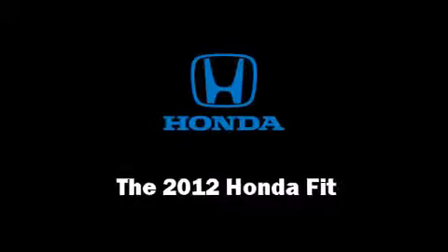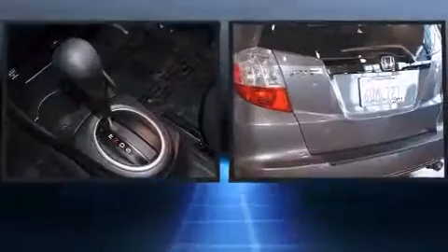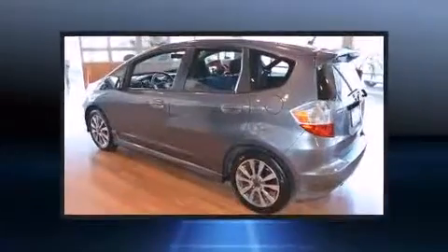Get excited about the 2012 Honda Fit. With less than 10,000 miles on the odometer, this hatchback invigorates its segment with sporty proportions, generous equipment, and exceptional safety.